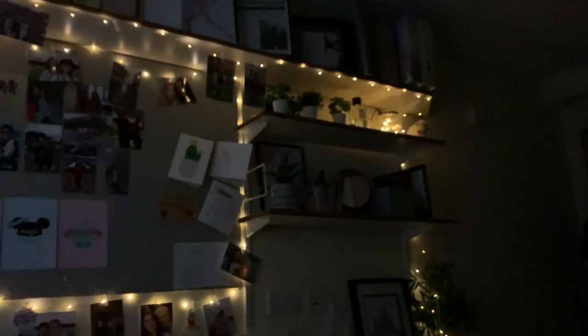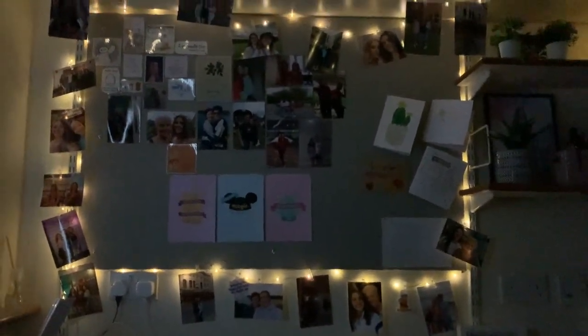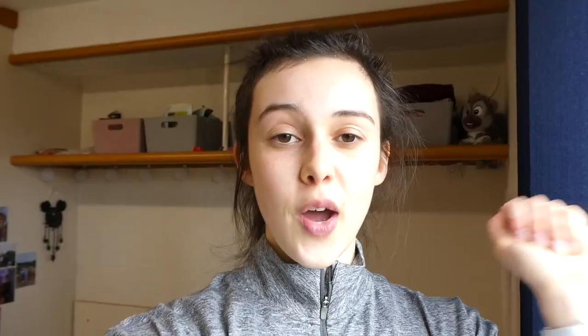My lovely little room — sitting on my bed I get to see these lovely fairy lights. It looks better in person than on camera. I just wanted to show you a little glimpse of it all.